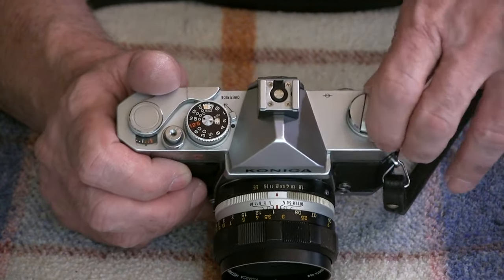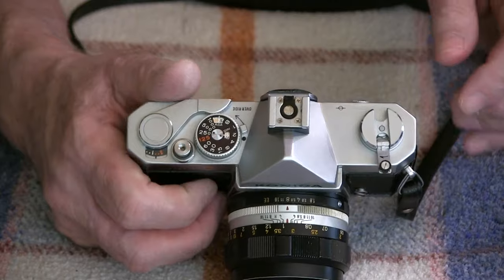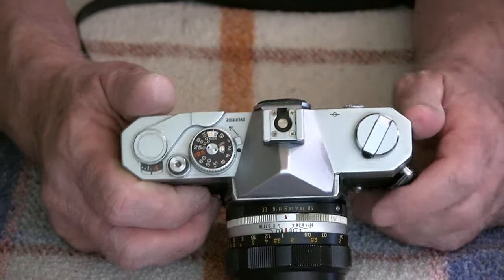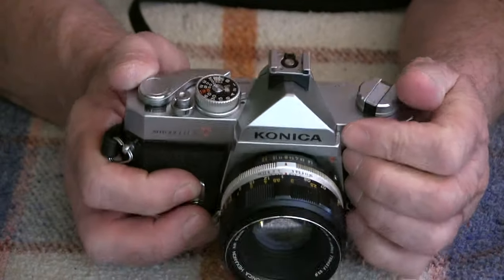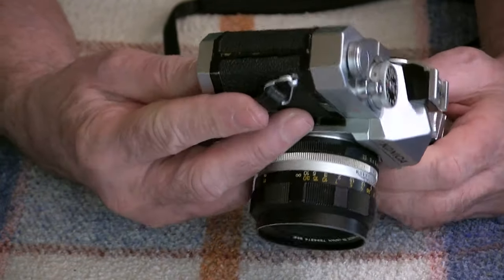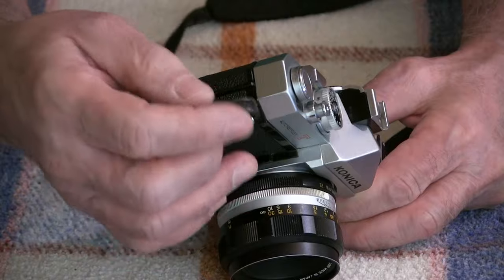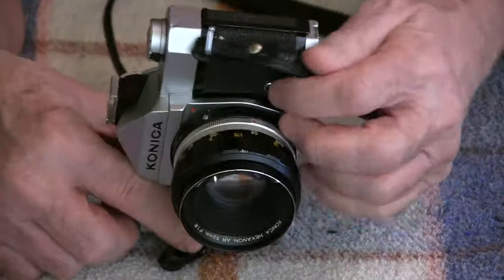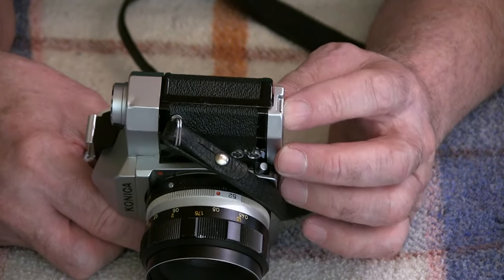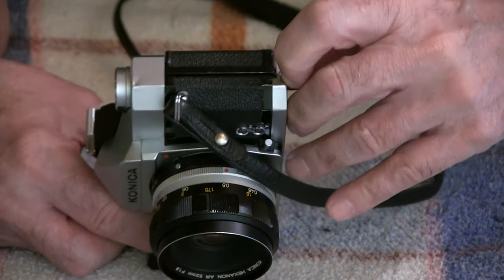This is your film rewind — it's got a little lever on it. When you're finished with your roll of film, there's a button on the bottom. You press that button and then turn this until your film is fully rewound into the cassette. I think that's it for the top. Let's go to this side. The right side just has a hinge for your back panel and an eyelet for your strap. On the other side, you've also got the eyelet for your strap, but also the back release — a little lever. You just slip your fingernail in there and pull down on that and it releases the back.